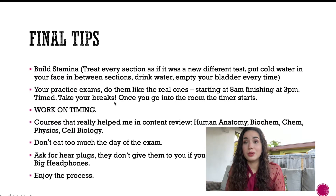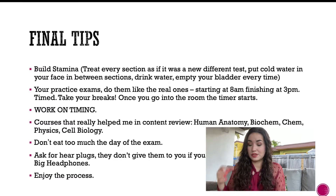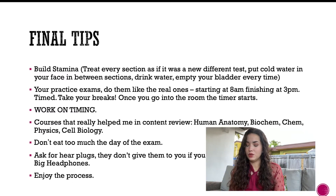Do your practice exams like the real thing — start at 8 a.m. and finish at 3 p.m. Do at least six practice exams that way to prepare your mind for the real timing. Once you're in the room the timer starts immediately, so work on pacing right away. Courses that helped me with content review included human anatomy, biochemistry, chemistry, physics, and cell biology.